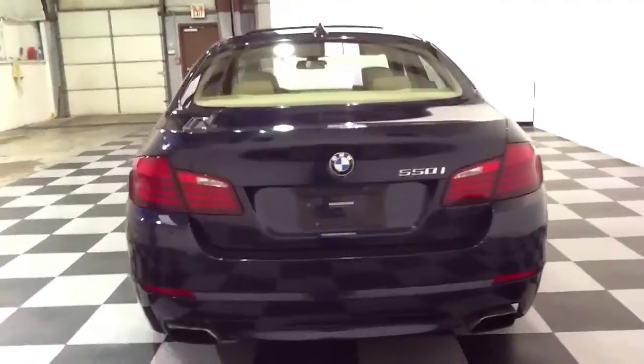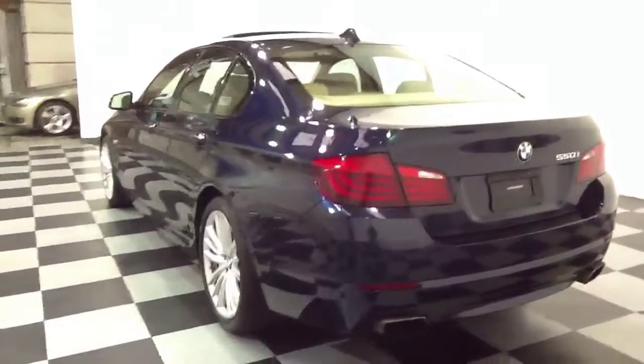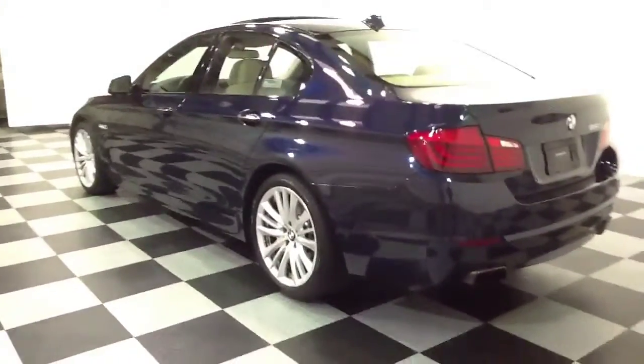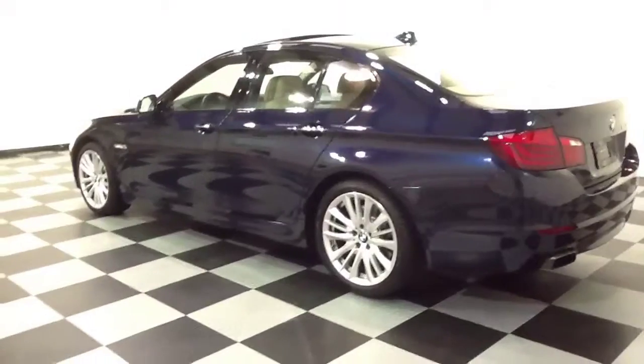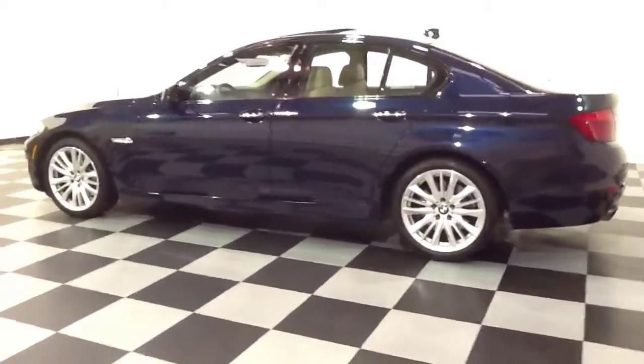This is a 2011 BMW 550i. Some of the options that this vehicle features are navigation, an automatic transmission, and comfort access. For more information regarding this vehicle and to view our entire inventory,